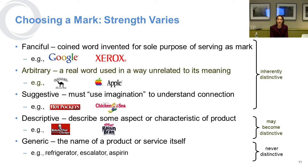Then there's the more common kind of mark, which is a suggestive mark — where the name gives you an idea but you have to take a logical leap or use your imagination to understand the connection. Good examples are Hot Pockets and Chicken of the Sea. Chicken does not automatically connote tuna, but if it's 'of the sea,' you can make the imaginative leap from a standard land meat to the sea. Tuna is an easy thing to imagine, but you do have to take that logical leap.